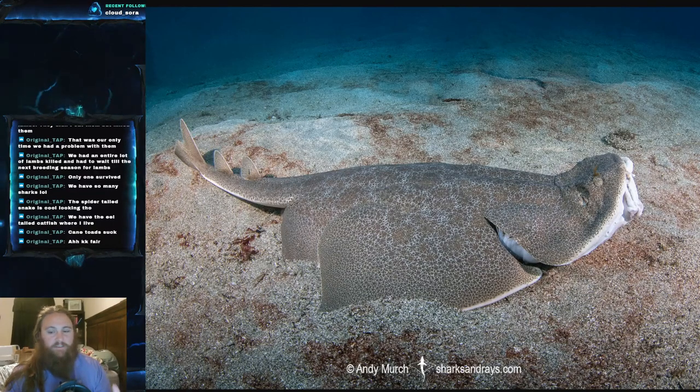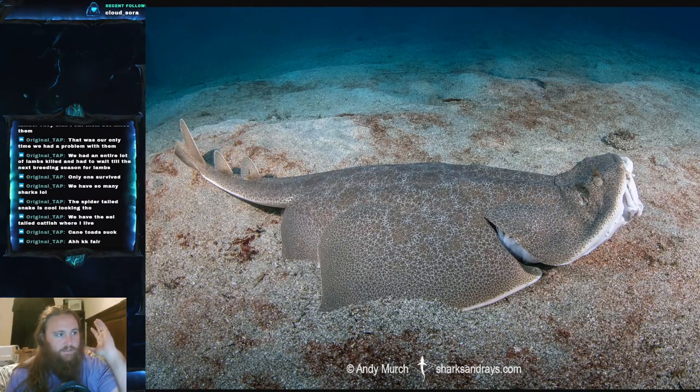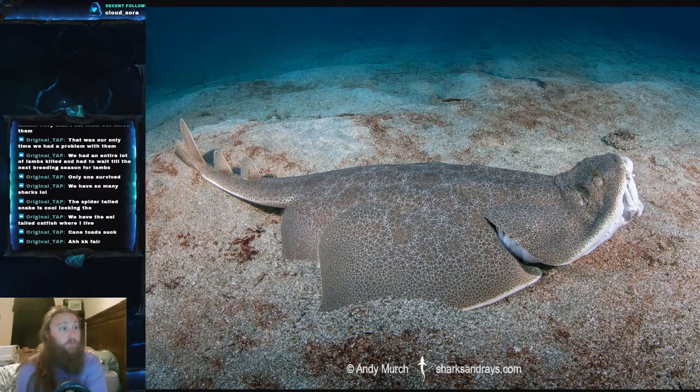Before I get too far into the video, I want to give a special shout out to Andy Merch. We've featured some of his pictures before, and it turns out this person takes pictures of all the sharks and rays. He — or she — takes some of the best pictures in the world.